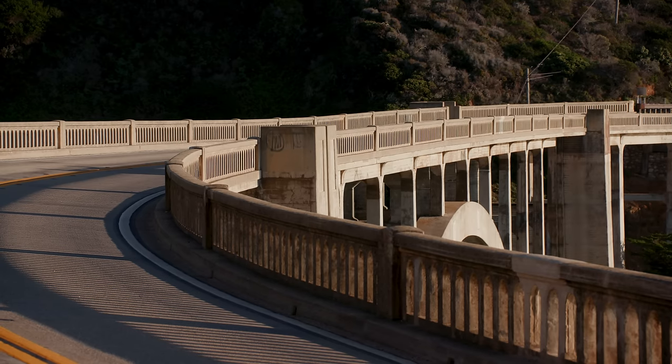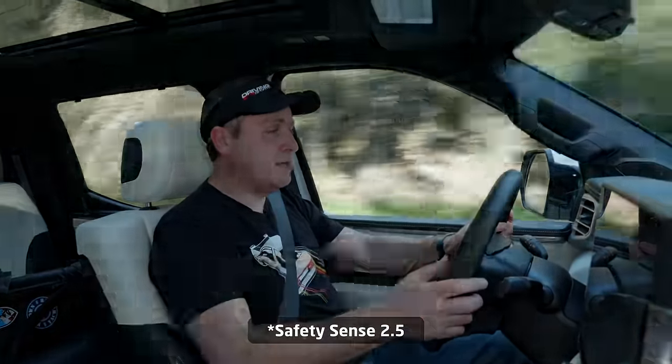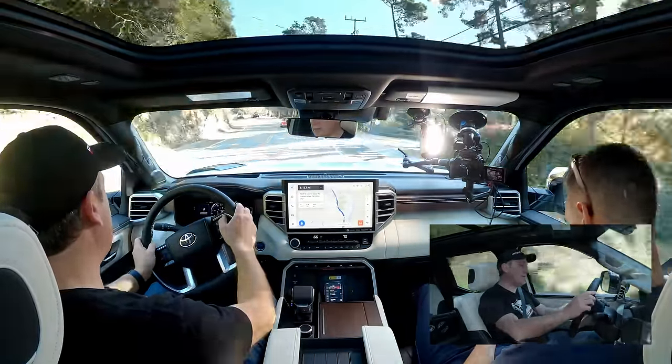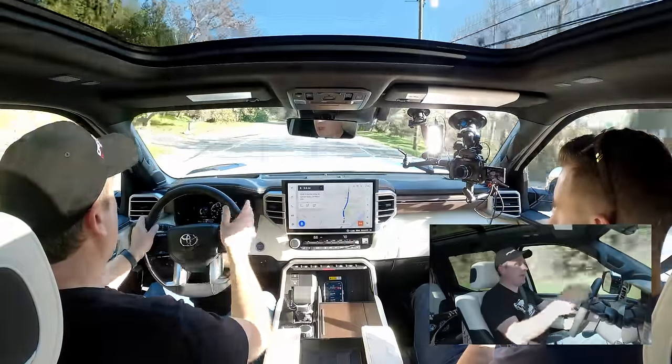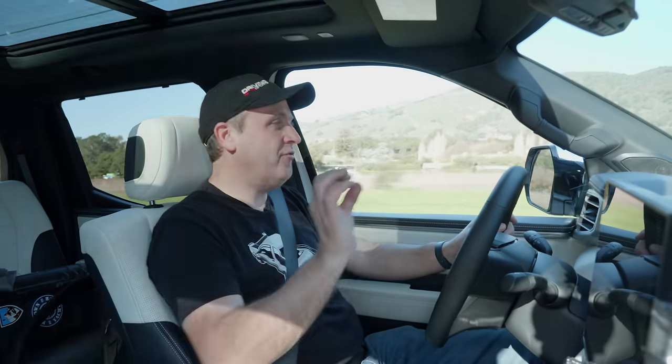This comes with Toyota Safety Sense 2, which includes lots of great features including adaptive cruise control. Setting the radar with lane centering and distance, it will now track behind this gullwing Mercedes we're driving behind. If you're looking for semi-autonomous features, this isn't the truck to get. Toyota is a very conservative company and will only roll out autonomous technology after they know it works in all situations — which is a long ways away.